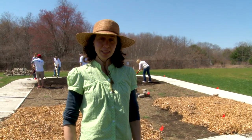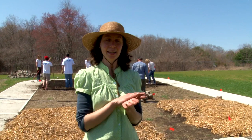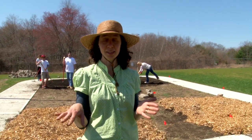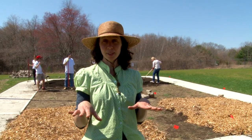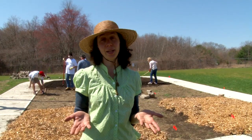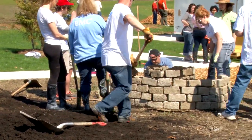We also have some sheet mulch happening — behind me you can see some piles of wood chips. That is a layering technique of gardening where you put down a layer of compost, covered by a layer of cardboard, and a layer of wood chips on top. That allows you to plant into those layers and you don't need to weed your garden for the entire summer. It's a really labor-saving technique.